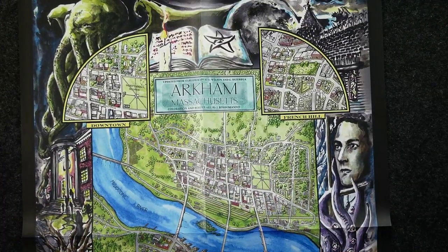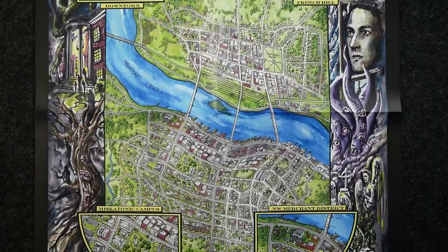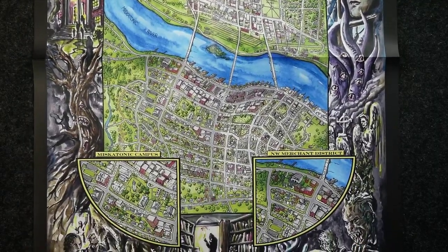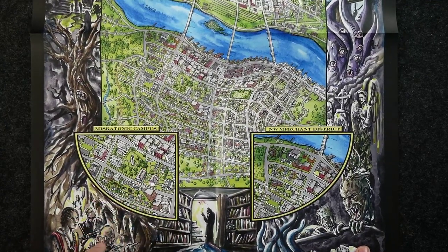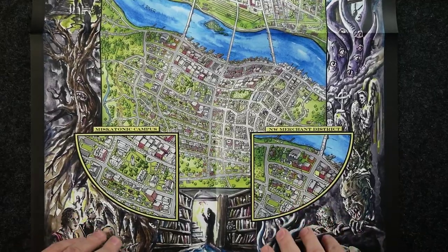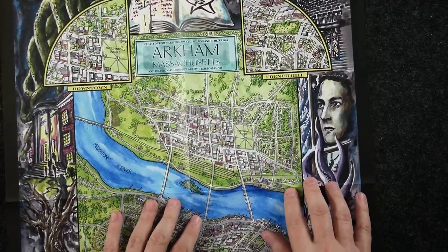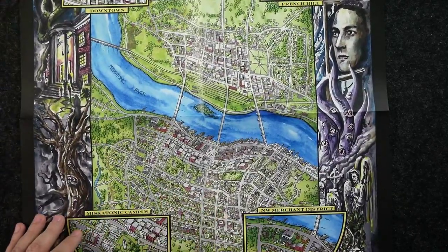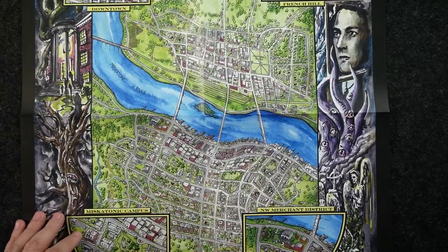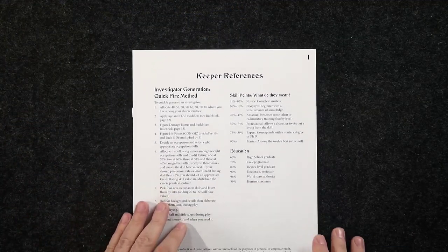The Arkham, Massachusetts map — I could easily see this being used as a poster. We can see the Miskatonic campus, the merchant district, French Hill, downtown, and streets are actually marked: College Street, Pickman Street. So we've got the map there, and we've also got the Keeper References.